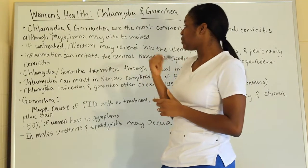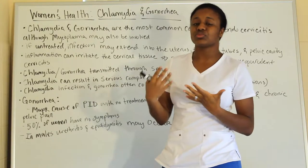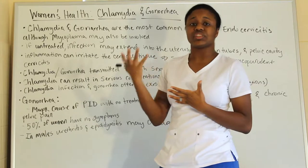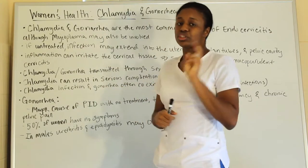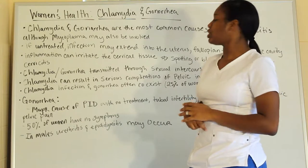Chlamydia and gonorrhea are transmitted through sexual intercourse — they are STIs, sexually transmitted infections. These are two of the main ones that are very prevalent in females.